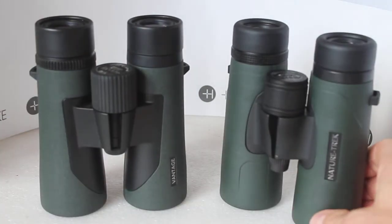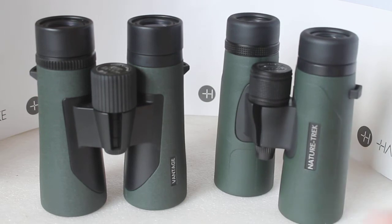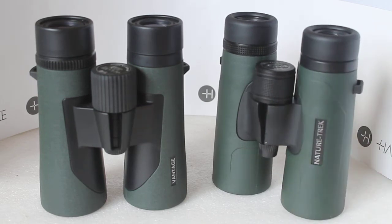On the face of it, they're both BAK4 prisms, both fully multi-coated, and have a very similar field of view. On paper the Hawke Vantage gives a slightly wider field of view, but in the real world it's very difficult to notice that.